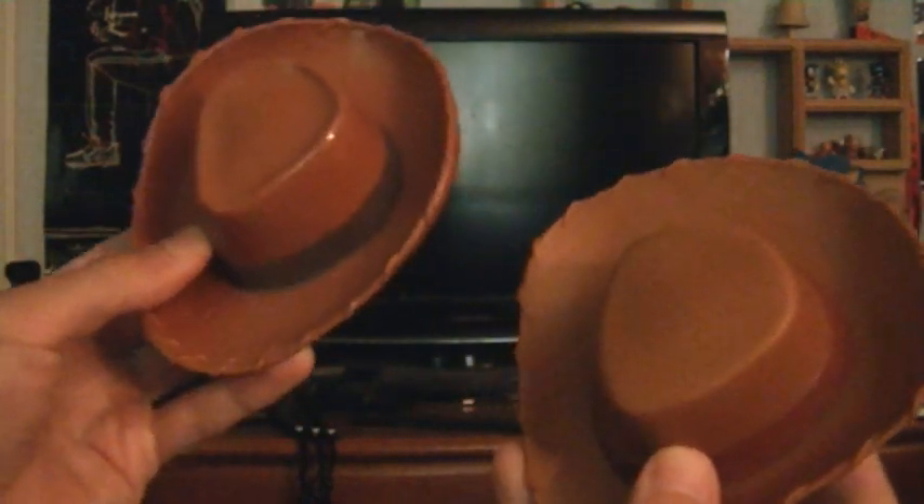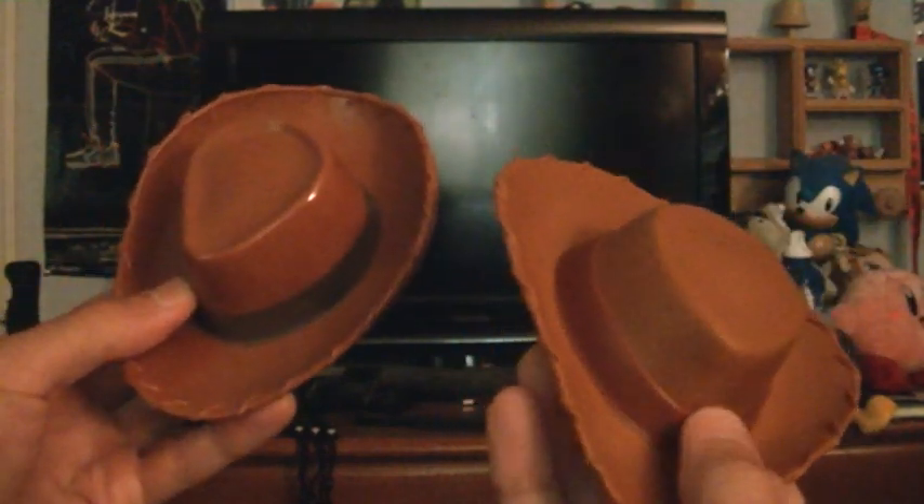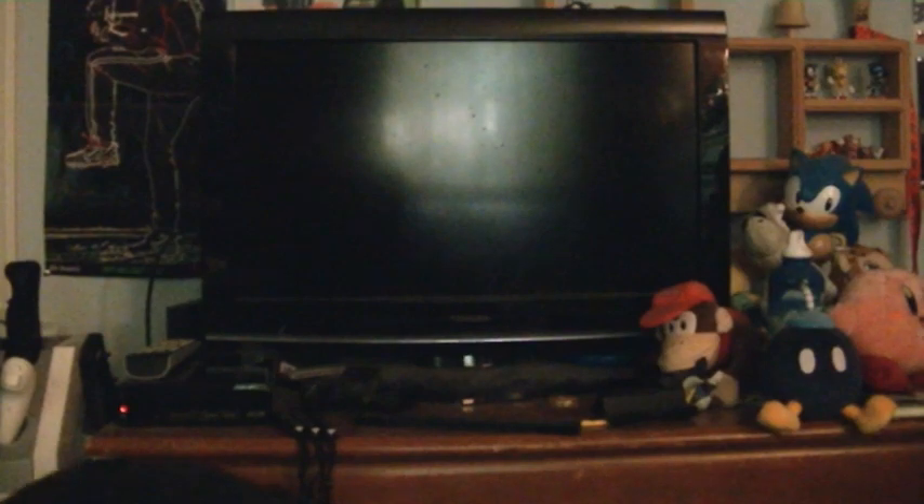The hats as well — big difference in them. This one is a lot rounder whereas this one is more the actual shape. The rim on this one is brown and the rim on this one is a darker brown. And the gun holster as well.